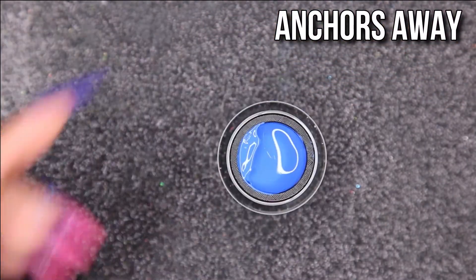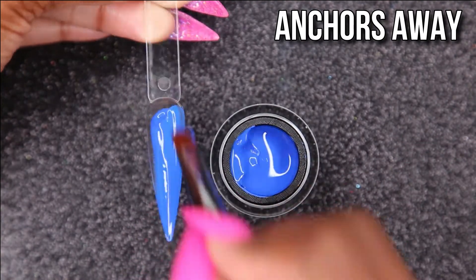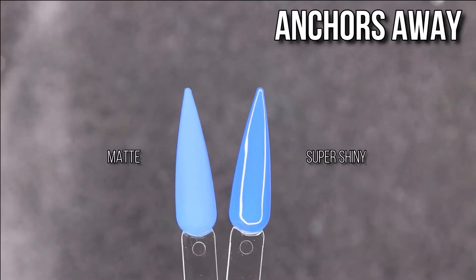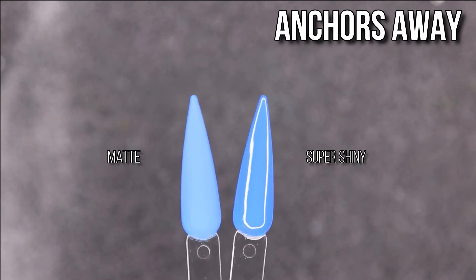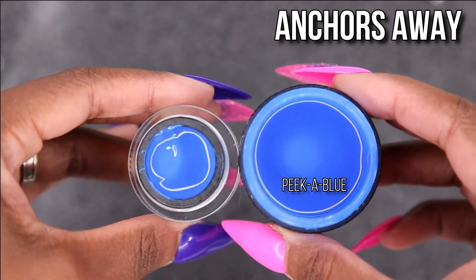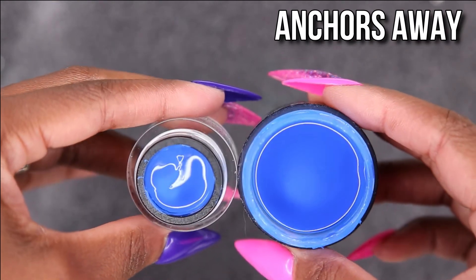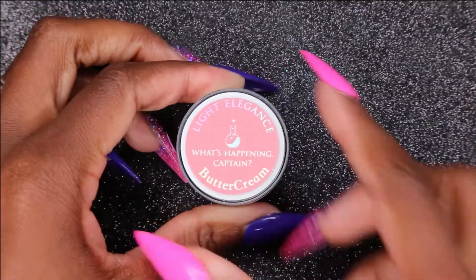Anchors Away — I am so excited about this one. It is super beautiful. This blue is the blue I wanted the other blue in the Ugly Duckling haul to be — like that pow, boom, in-your-face blue. I love it. It looks good matte and shiny. I compared it to Light Elegance's Pika Blue, which is a gel and not a buttercream. I like having the buttercreams because it's basically one coat and you're done. I'm glad to see that Pika Blue has a mini me.